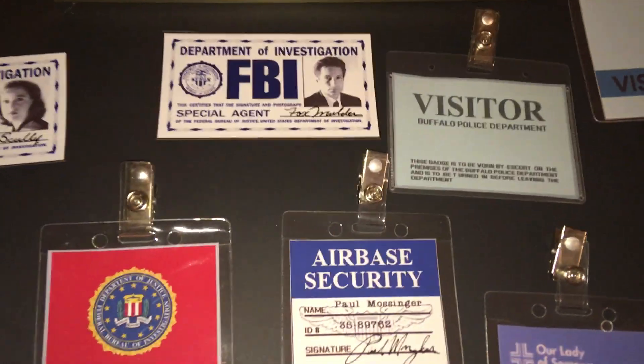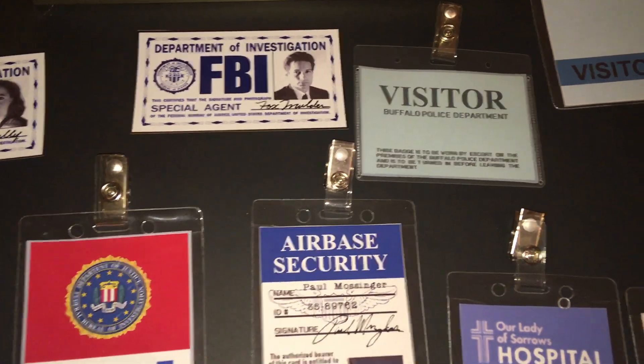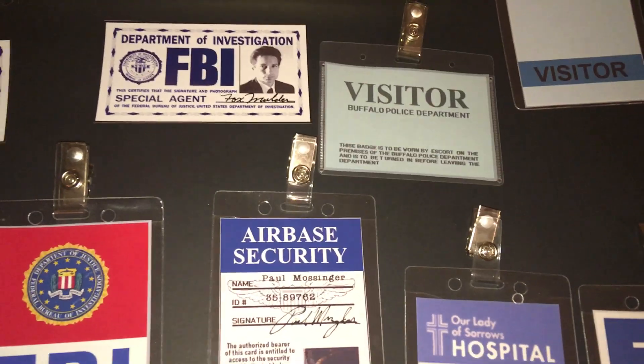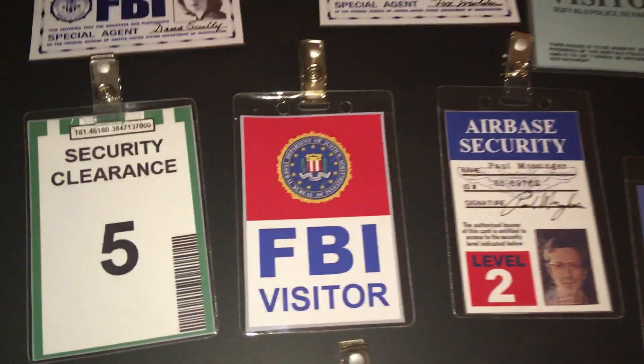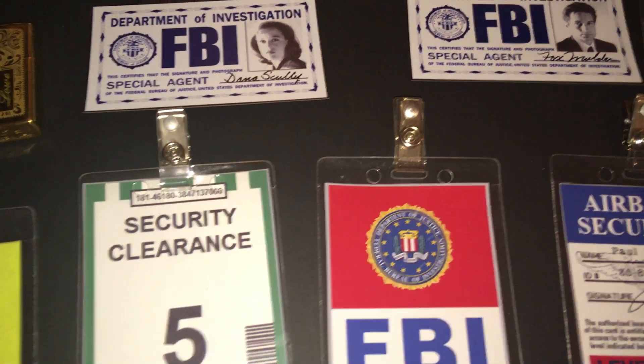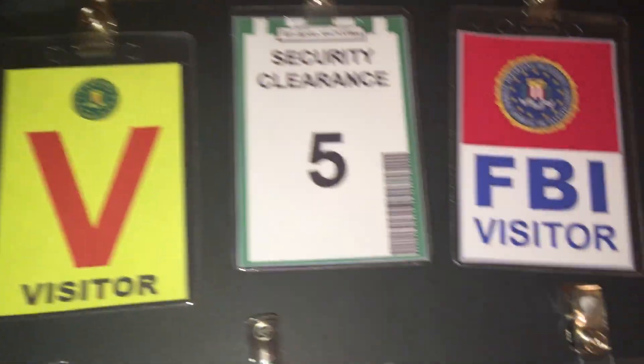There's Mulder's wallet ID card as seen in the opening of the show. There are a couple of other visitor badges that can be seen in various episodes, and Scully's identification badge wallet card as seen in the opening of the show.